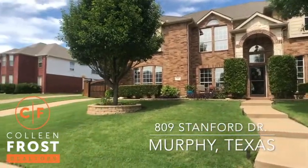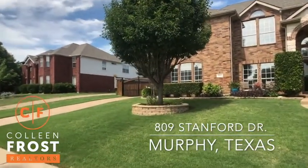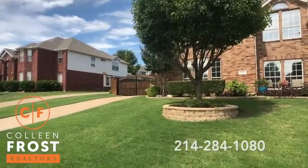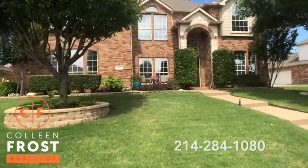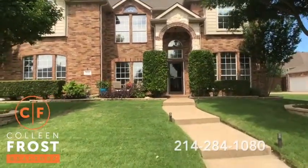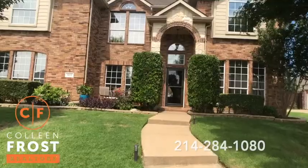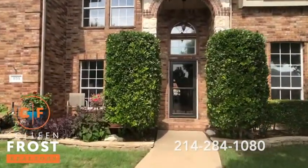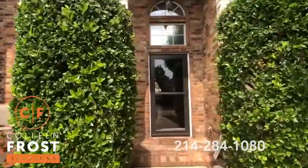Oh my gosh, look at this gated driveway — completely private. This home is beautifully landscaped front and back. Gorgeous hardwoods, a pool. It's just so cute. I love it and I'm so excited. You are going to love it too.